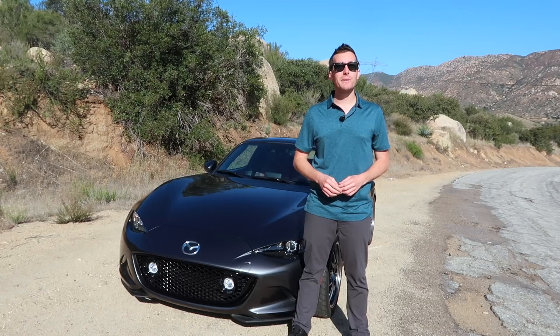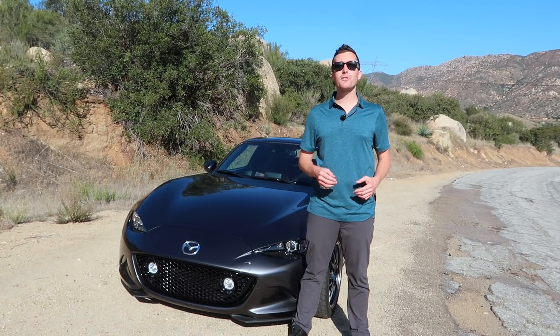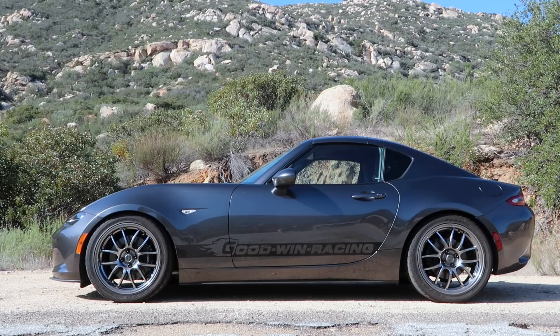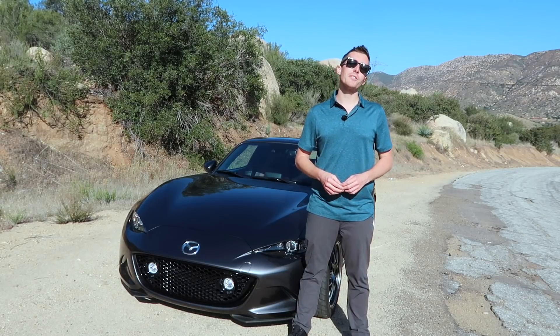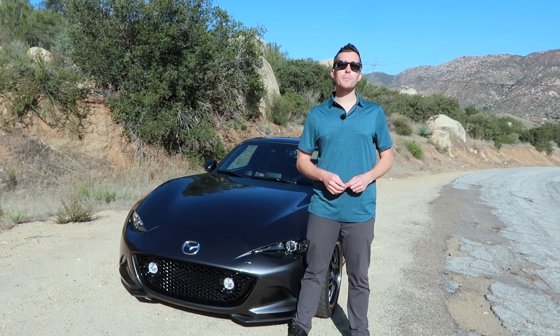With over 1 million MX-5s roaming this planet, it's hard to deny the popularity of Mazda's Roadster. Now in its fourth generation, the ND continues to evolve the platform and bring it into the 21st century. You've probably seen a million glowing reviews about this car, but not this one.